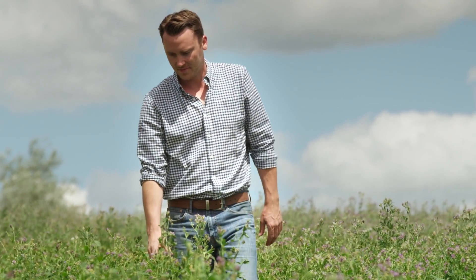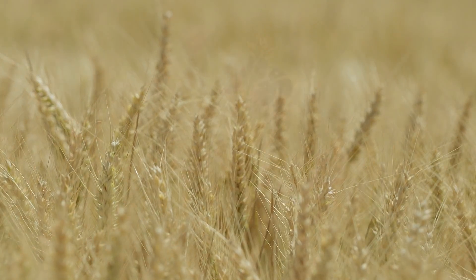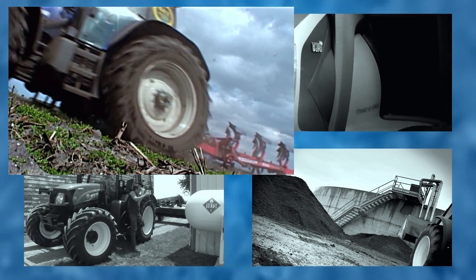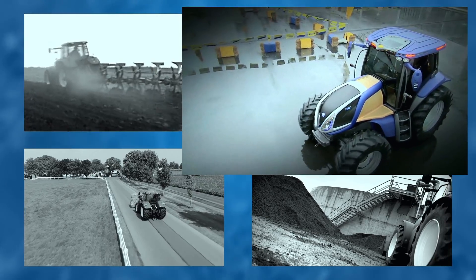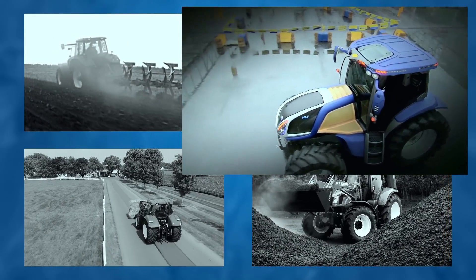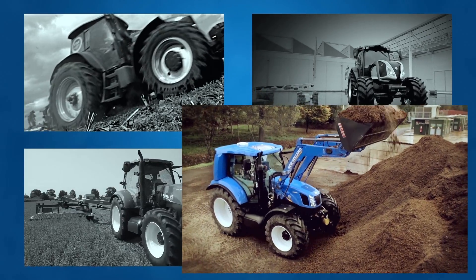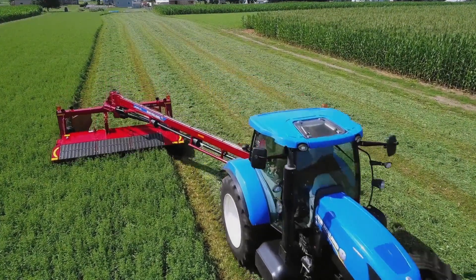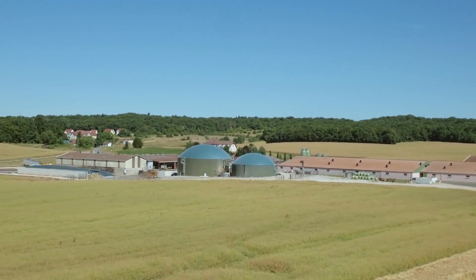For more than a decade, New Holland has been pushing the boundaries of innovation in clean energy solutions. In 2007 we offered 100% biodiesel compatibility. In 2009 we created the hydrogen powered NH2. And in 2013 we launched the first methane power. In 2017 we are continuing to work on propane power. And today we are launching the most advanced methane power concept tractor.